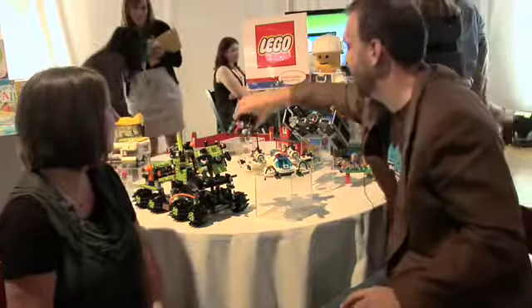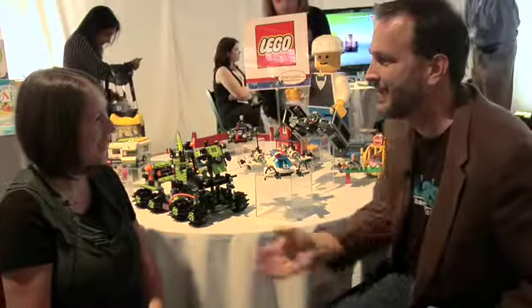Well, Julie, thanks so much. I know parents everywhere love Lego, and we look forward to talking to you guys in the future. Thanks so much, I appreciate it.